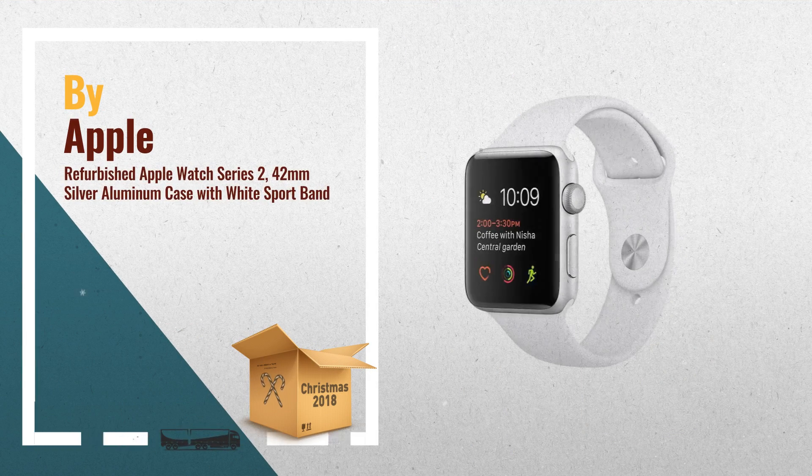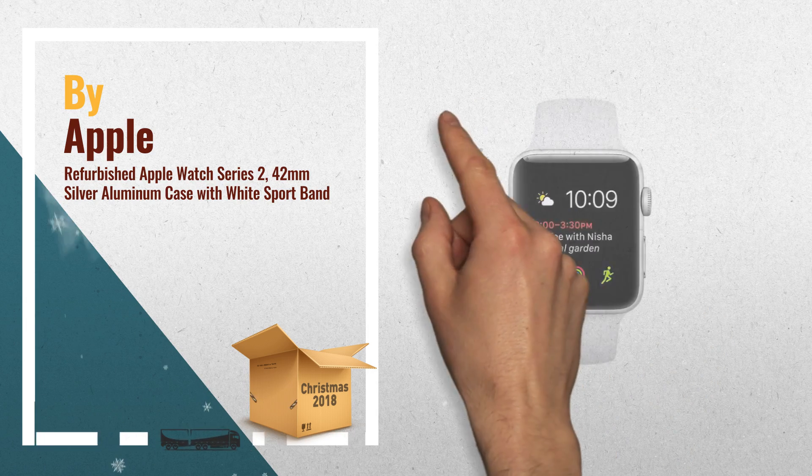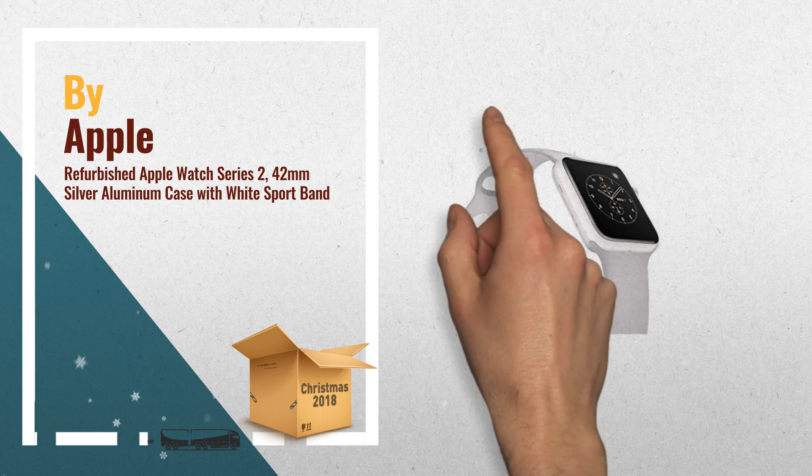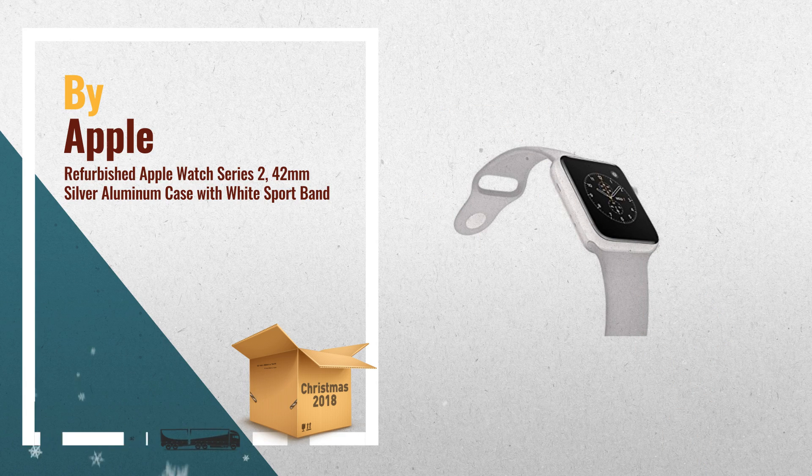Number 2: Stay connected in style with the 42mm Apple Watch Series 2, which comes with a silver anodized aluminum chassis and a white sport band. Designed for users looking for the next generation of connectivity, Apple's watch moves your iPhone's apps and functions to your wrist, so you can do more while leaving your phone in your pocket. Another great product by Apple.